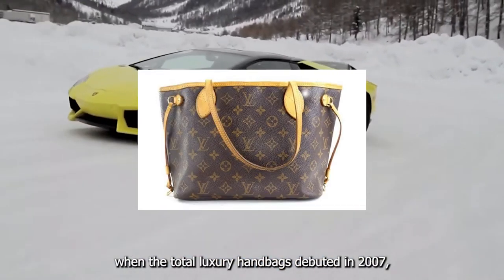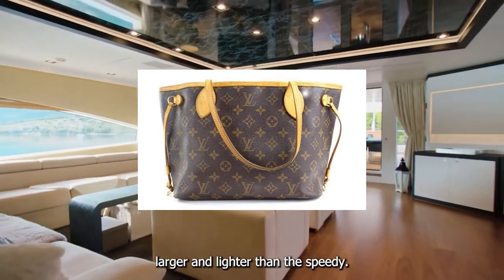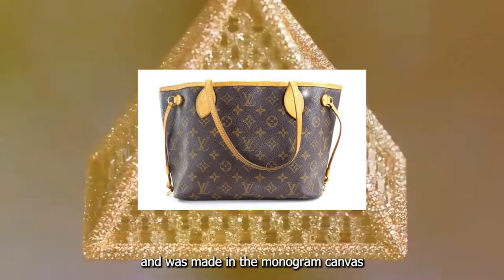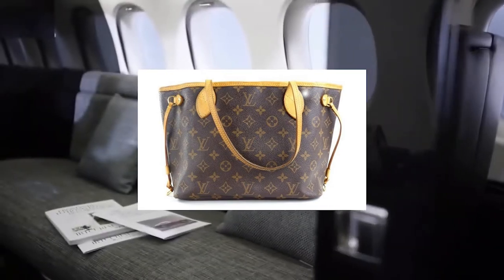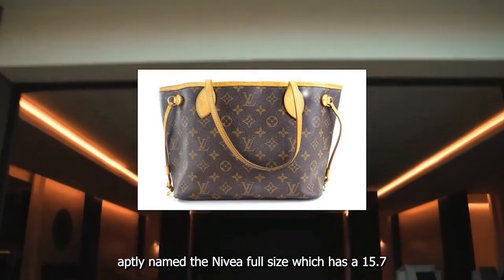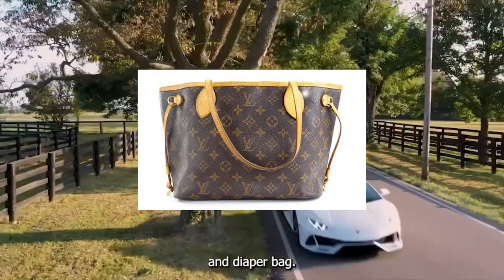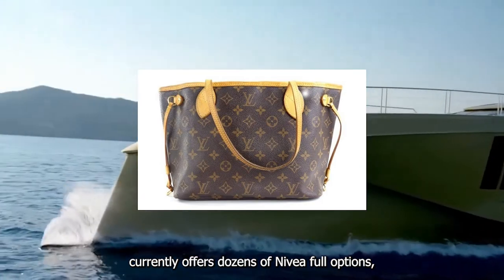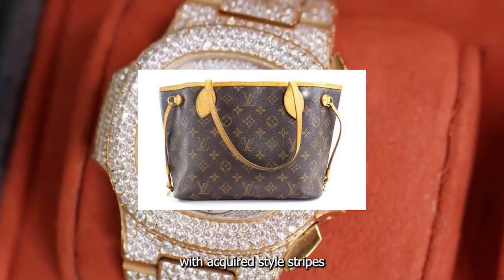Number five: the Louis Vuitton Neverfull. When this tote debuted in 2007, it already looked like it had been around forever. Larger and lighter than the Speedy, the Neverfull used a classic trapezoid shape and was made in the monogram canvas that LV had been using since 1896. Aptly named, the Neverfull GM size — which has a 15.7-inch opening — is popular as both a gym tote and diaper bag.